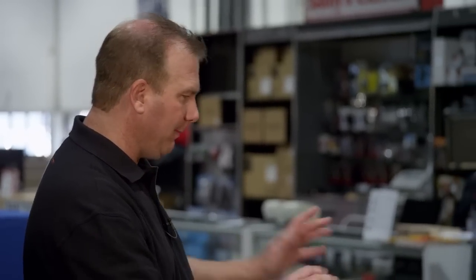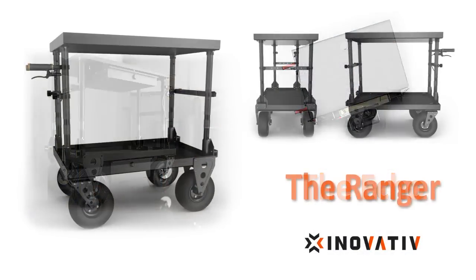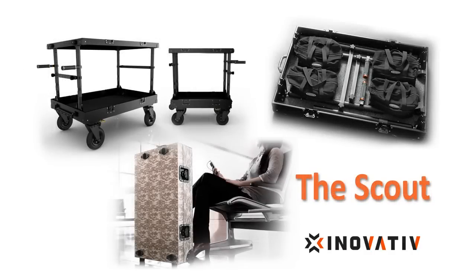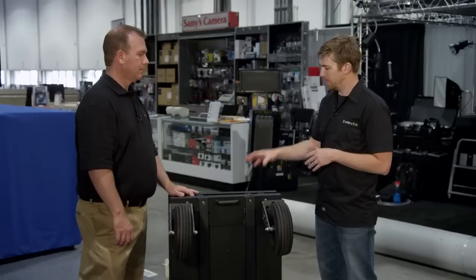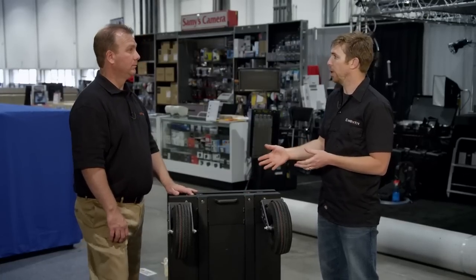So you have several different models from Innovative. What model do we have here, how many different sizes do they have, and how much weight can this thing hold? This is the Ranger 36. We have three different models: the Ranger, the Echo, and the Scout. The Echo is more tailored to the DAT guys, the Ranger is more for the AC utility crew, and the Scout collapses down to a really nice travel case. The Ranger and the Echo can hold a thousand pounds — that's what they're rated at.